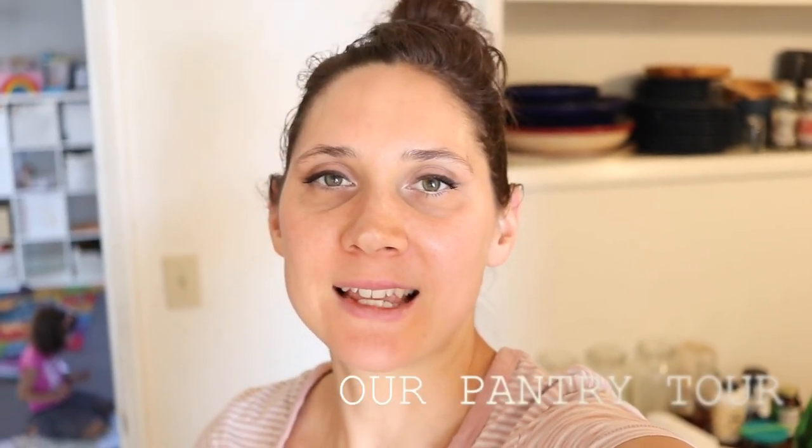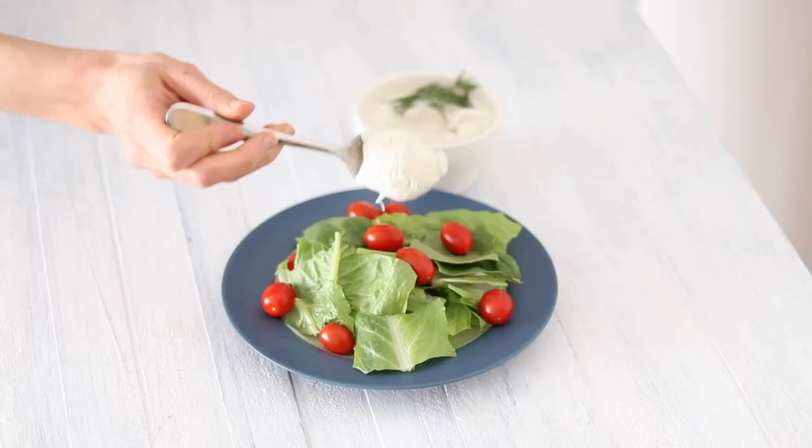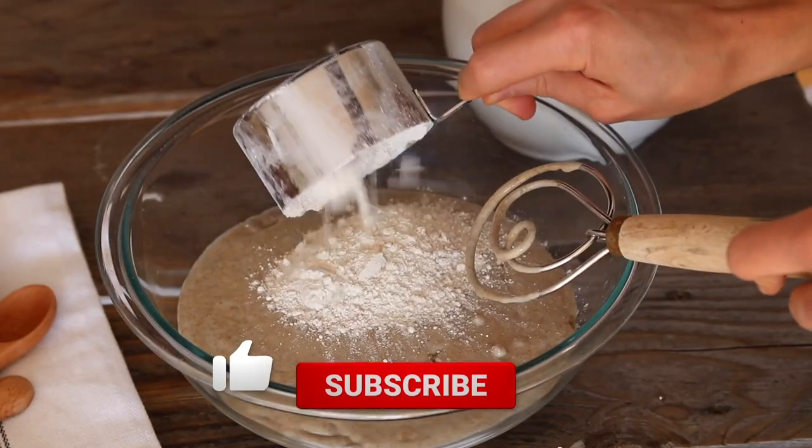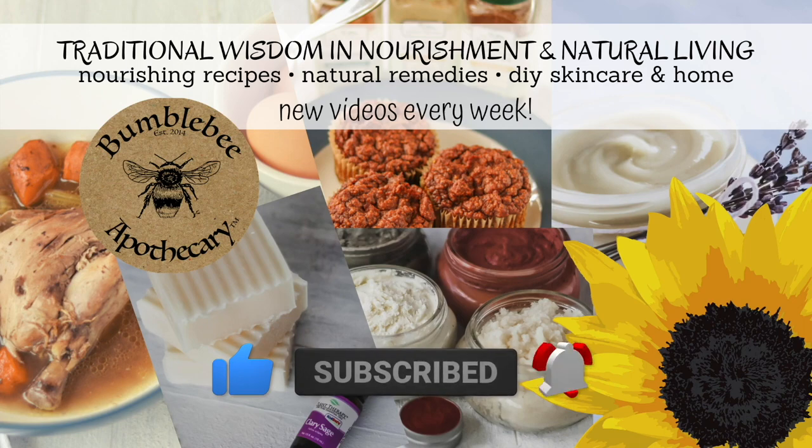Hi, it's Marissa from BumblebeeApothecary.com and today I'd like to give you a pantry tour. I'm going to show you what we as a family trying to follow the Wise Traditions or Weston A. Price diet have in our pantry. I have another video where I show what's in our refrigerator and freezers, so I'll have that link below in case you want to check it out.